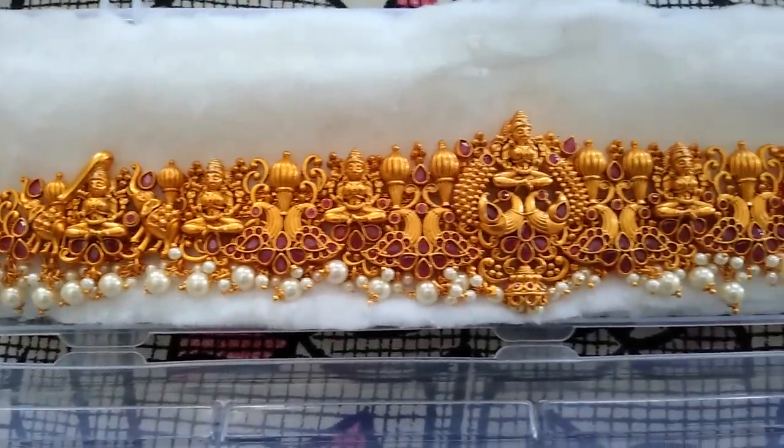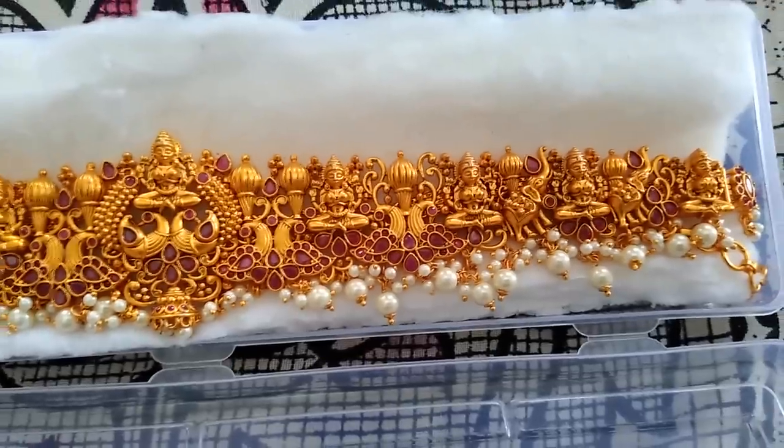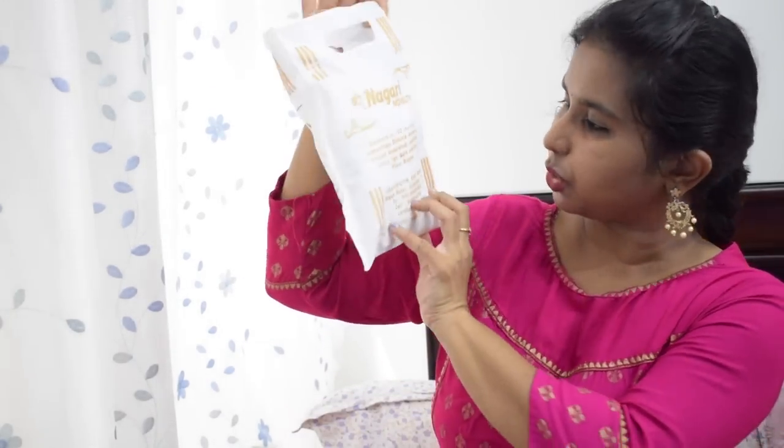There are many options in the castle and Buddha styles, bangles, full c-set jewelry, and literally diamond-look jewelry. There are many options in bangles — so many bangle styles. Now I'll show you what I purchased. The first piece is a neckpiece from Nagari Novelties.